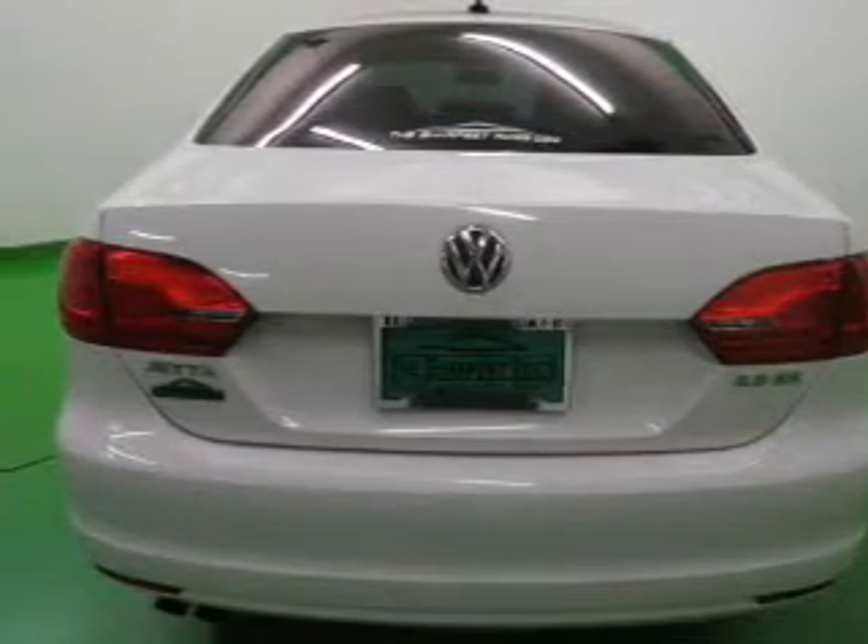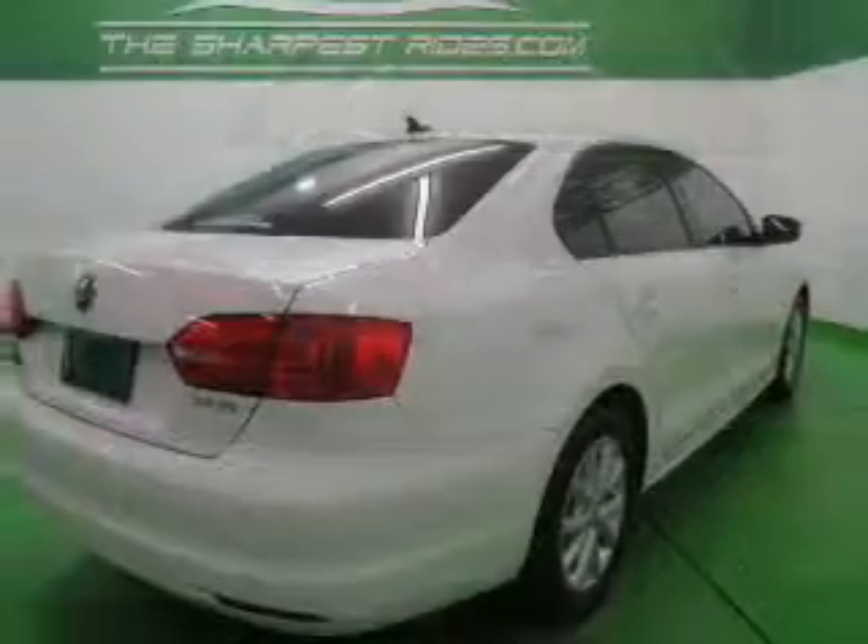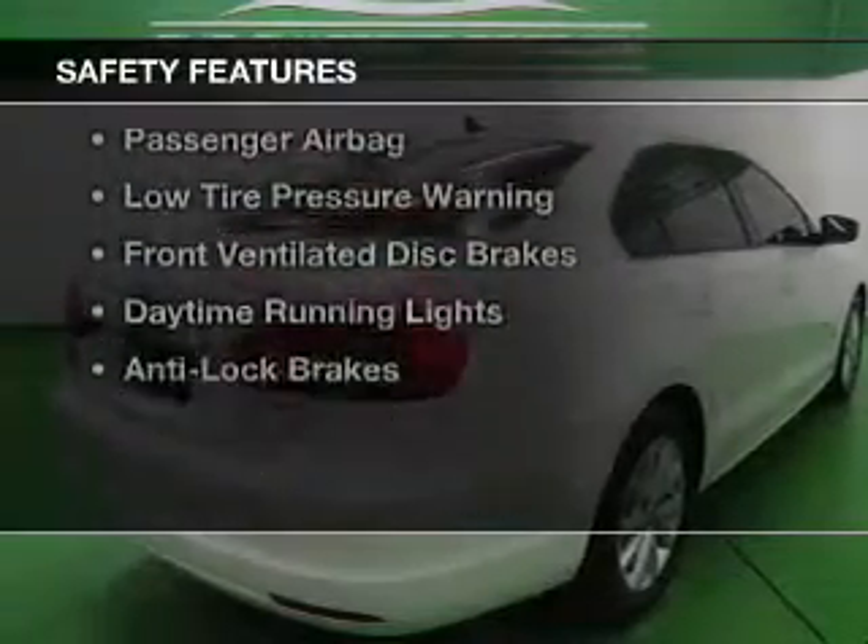An MP3 player, privacy glass, air conditioning, and power windows. Safety was made a priority with these features: